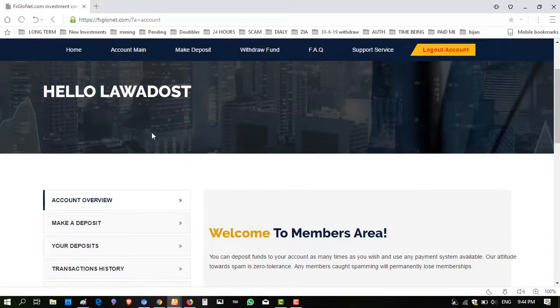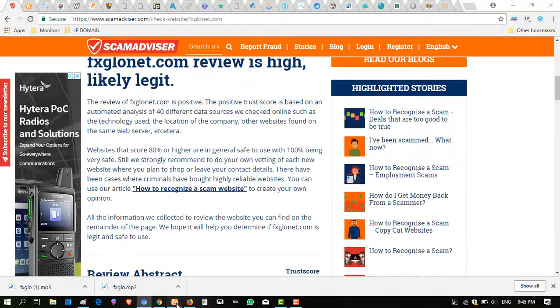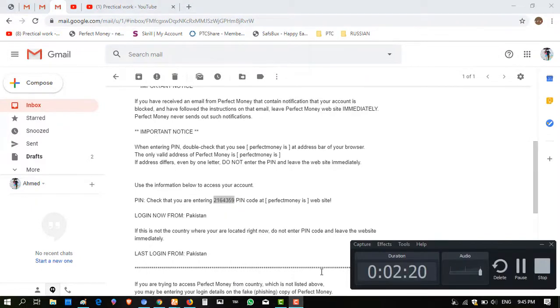If you are interested in joining this website, I am giving the link in my description. When I take a withdrawal from this website, I will make a video proof and share it to my YouTube channel. Hope you enjoyed the video — if you like it, please click Like and Subscribe and press the bell icon. Don't hesitate to invest in this website, as it is showing paying status with 2150 running days. You have to take some risk to earn money online. Okay, see you, bye.